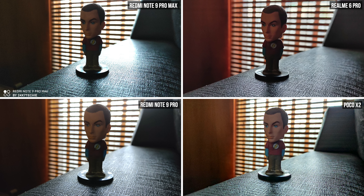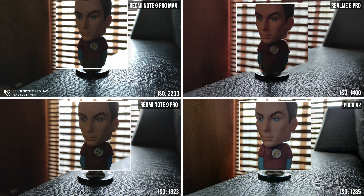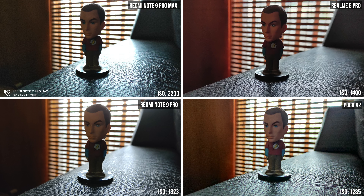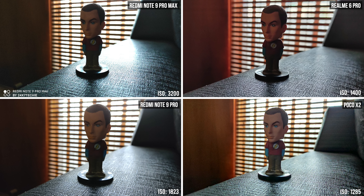This is the most challenging photo in this video because the background of the subject is very bright, so the camera has to prioritize between the background and the foreground. I've also added the ISO values for each camera at the bottom right of each photo. The Redmi Note 9 Pro Max is at an unacceptable 3200 ISO, whereas the Poco is performing at less than half — 1285 ISO. We can see a clear difference: the Poco even shows a little bit of trees through the window in the background, whereas the Realme 6 Pro is also performing well. The Redmi Note 9 Pro is okayish, but the Redmi Note 9 Pro Max is just bad.